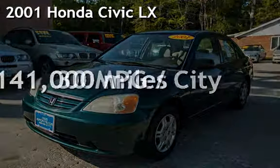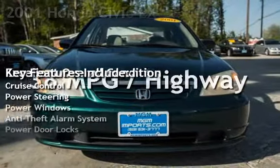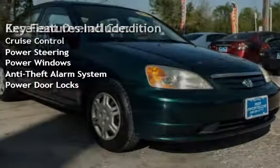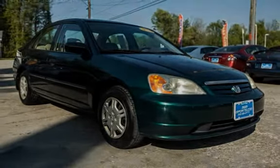Presenting a pre-owned 2001 Honda Civic LX. This four-door sedan has a four-cylinder, 1.7-liter i4 engine, with front-wheel drive and an automatic transmission.